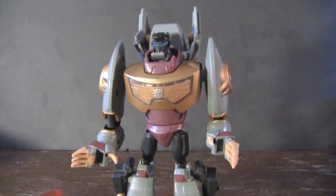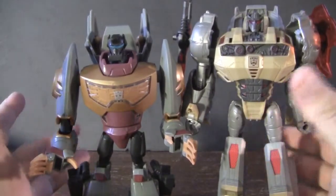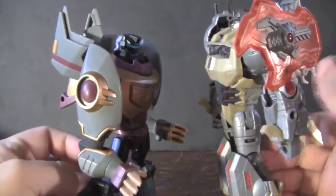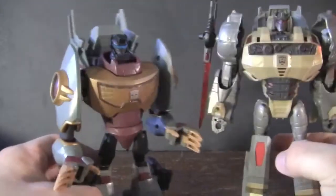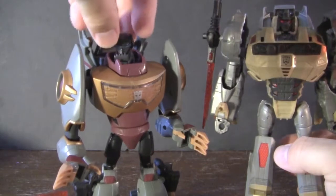Here we have Transformers Animated Grimlock. Comparing him to the Fall of Cybertron Grimlock we looked at a few weeks ago, he's not actually as tall. Which is funny because I remember when this guy came out, I thought he was one of the tallest and coolest figures in that line other than Megatron. But as you can see, he's kind of shrimpy compared to the Fall of Cybertron Grimlock. I originally thought he was going to be the same height, but he's just a little bit shorter.